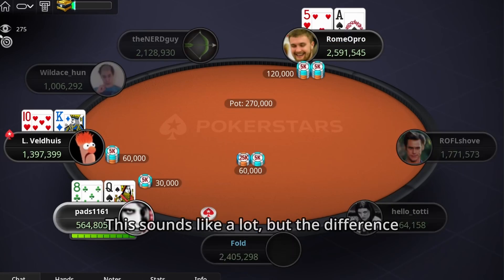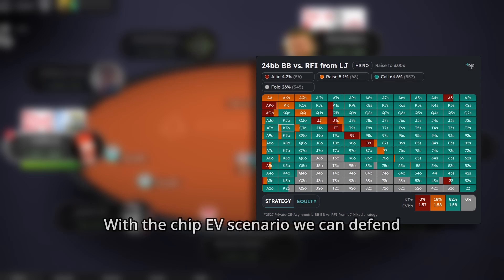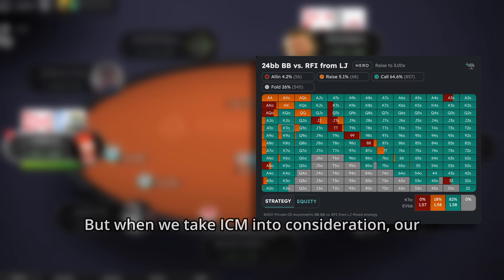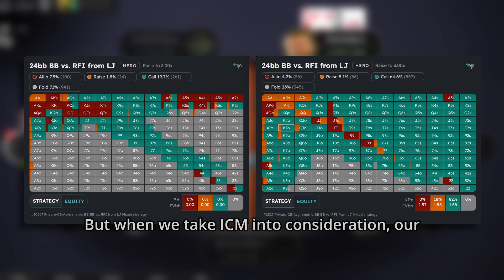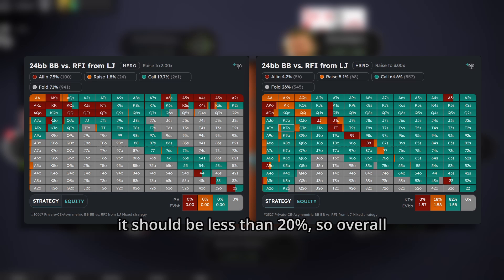This sounds like a lot, but the difference in how the big blind responds to this opening is even larger. In the chip EV scenario, we can defend 74% of our hands, mostly by calling, with less than 10% of 3-betting. But when we take ICM into consideration, our 3-betting range stays at 10%, while our calling range should be less than 20%. So overall, we should cut our calling range by 70%.